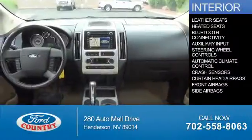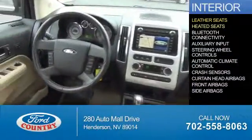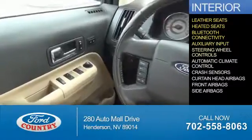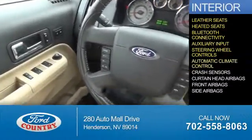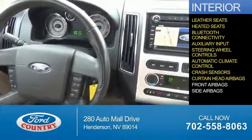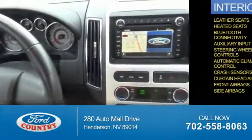Inside you'll find leather seats, heated seats, Bluetooth connectivity, an auxiliary input, steering wheel controls, automatic climate control, crash sensors, curtain head airbags, front airbags, and side airbags.